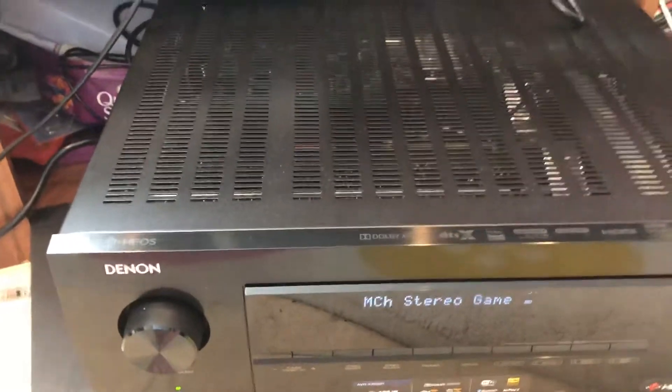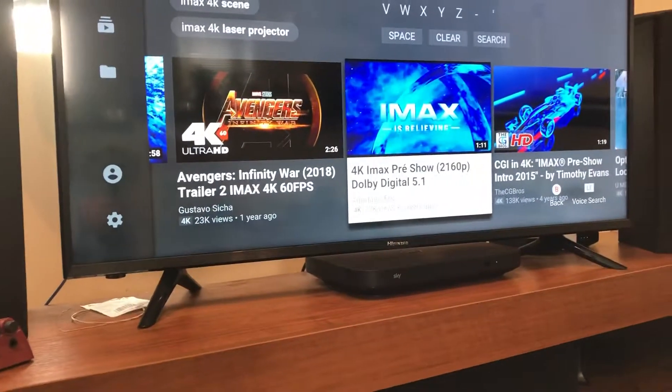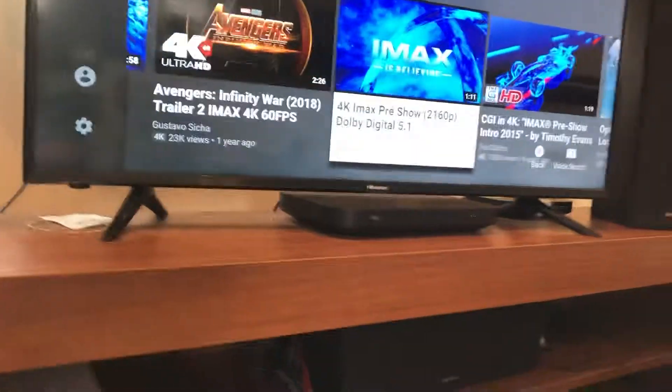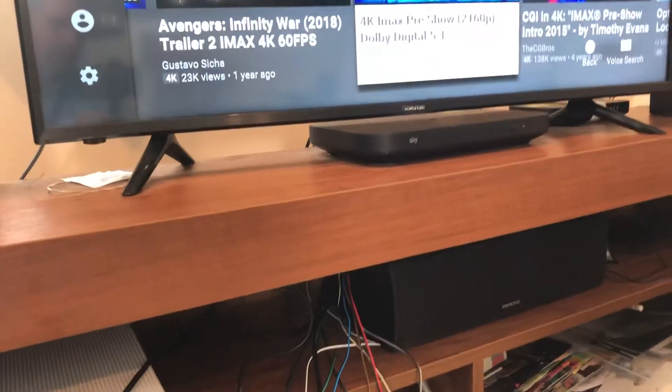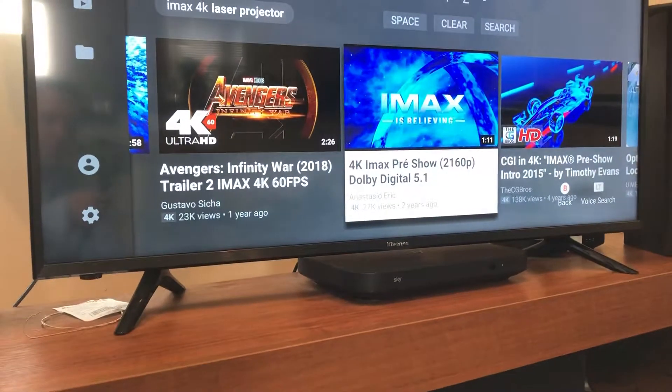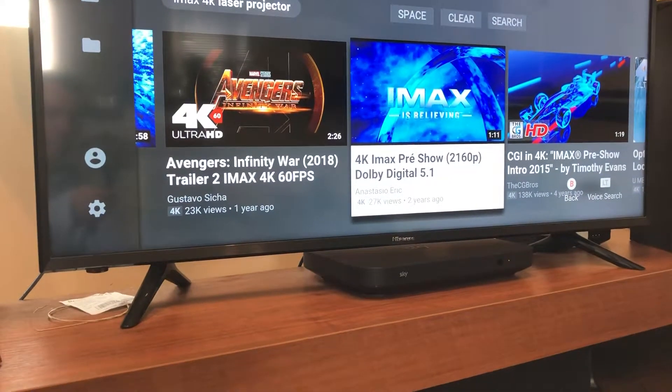I'm going to show you a demonstration of what the sound does. I'm going to play my favorite trailer — the IMAX trailer — to show how cool the sound is. I hope you can hear this on YouTube. Here we go.